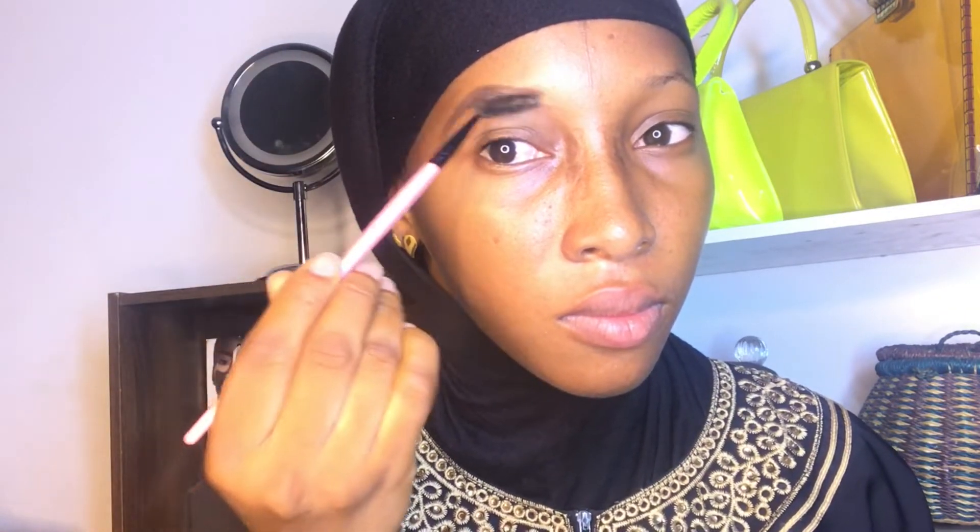I always use the tip of my nose to measure where my brows should start, so I wouldn't end up looking off. You know how some brows can look — I don't want to talk about it.